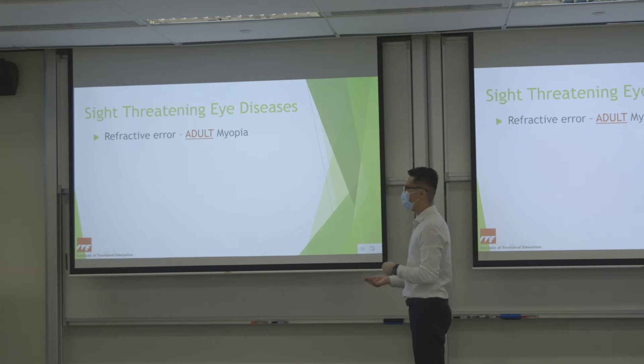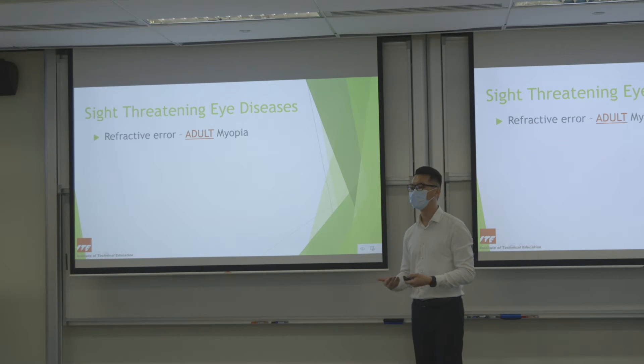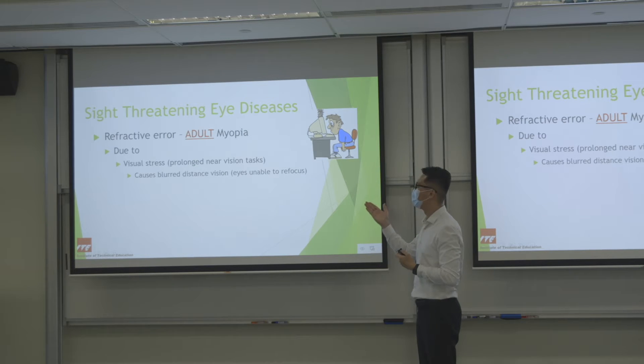I would like to touch on the topic of adult myopia. A lot of people say: I'm already grown up — why does my power keep increasing? One reason could be visual stress: if you keep doing near work for too long, your eye muscle is always contracting and the power will keep increasing. Sometimes when you stop near work for a while and look far to relax, the eye will refocus again. But sometimes it will not, and the power will increase.